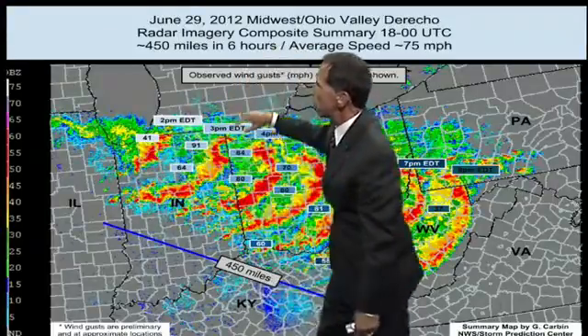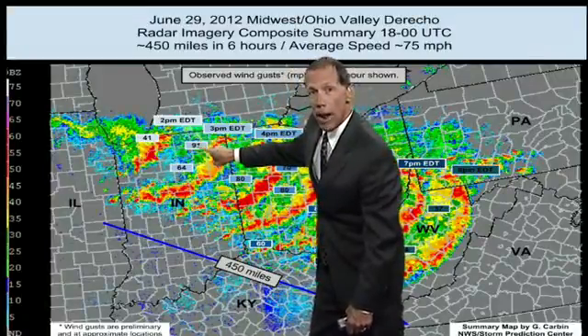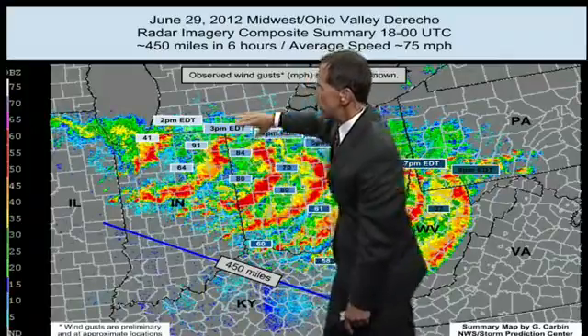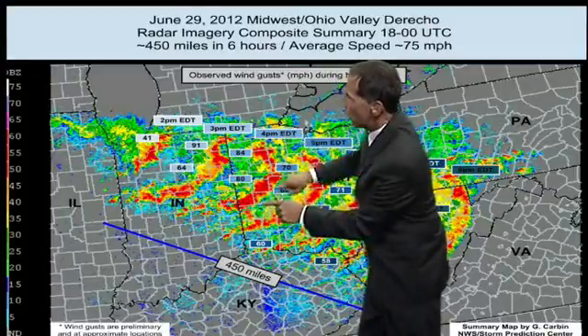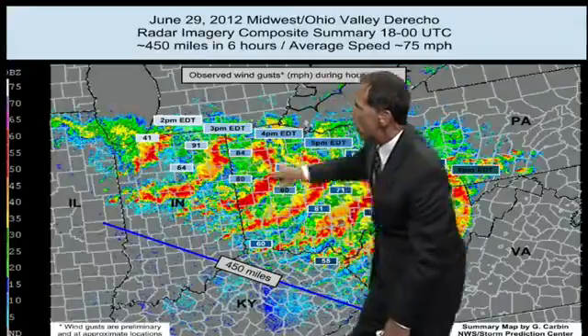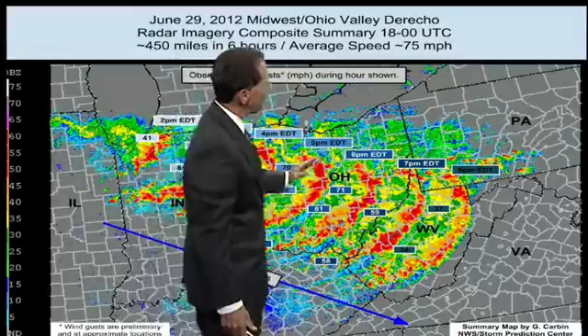Downbursts go down out ahead of it and start to shoot energy in front, which causes more lifting, and the thunderstorms just recreate themselves. Here is the damage at 2 p.m. Eastern time, this is 3 p.m., and these numbers here are wind gusts. Here's a 91-mile-an-hour wind gust at Fort Wayne, Indiana — that was the strongest with this storm system. It typically forms a bow — what we call a bow echo — and when you see this curve right here, typically this is where your strongest winds are. Hence you can see the 91 and the 84 right here.